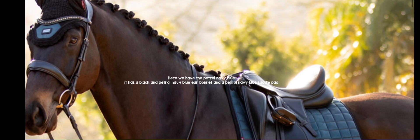You can also get clothes in the new Rain Color Collection. This is the Prosecco color. Here we have the Petrol Navy Blue — it has a black and Petrol Navy Blue ear bonnet and a Petrol Navy Blue saddle pad.